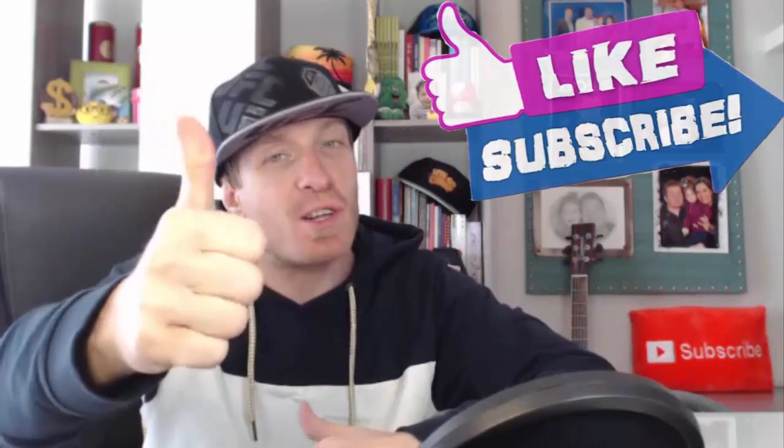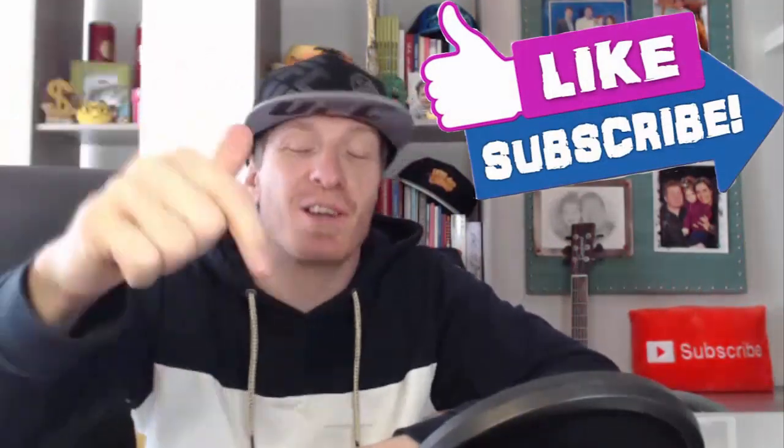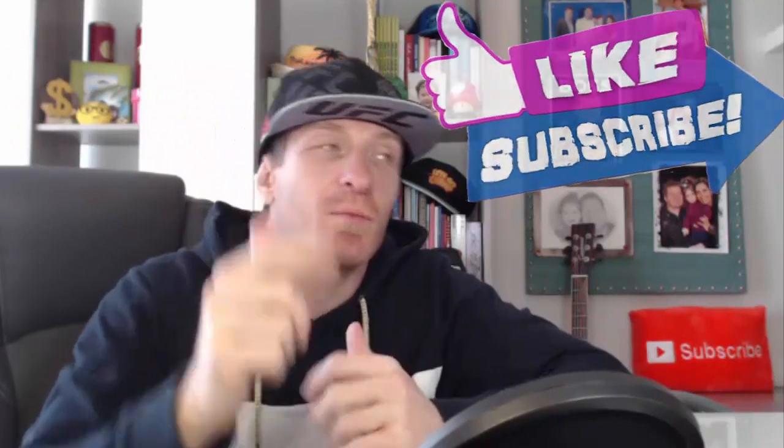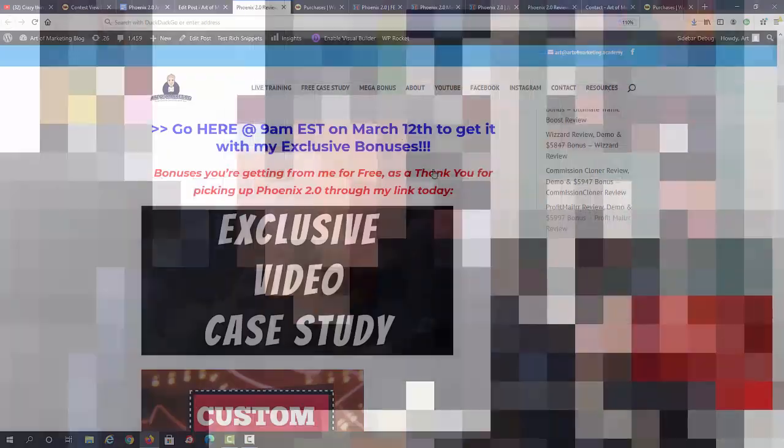I have a huge bonus to go with it — I'll show you the bonus in just a minute. As always, make sure to smash the like button, subscribe to this channel, click on the bell, and leave me a comment. This really helps me out. Now let me share my screen and jump into this Phoenix 2.0 review.